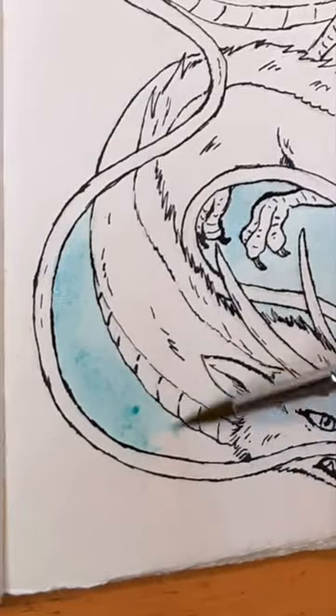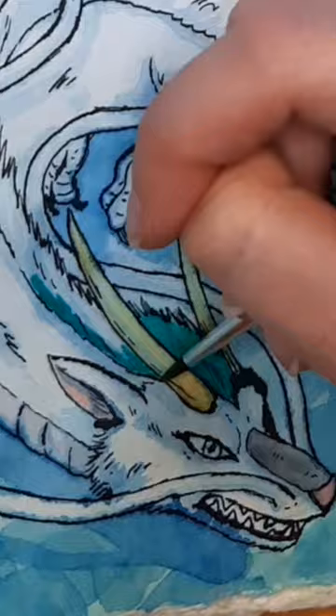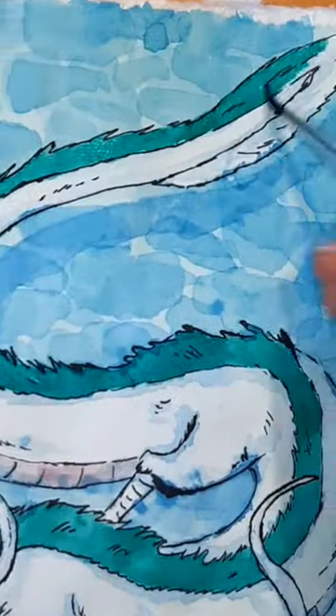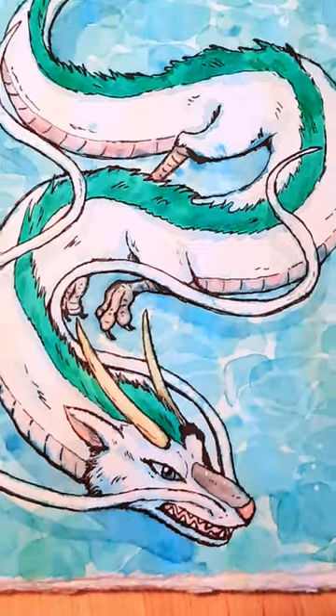I used a dip pen and some black waterproof ink to do the lineart, and then for the background I used different colors of blue and blue-green to layer them and make the rippling effect of the water. I also used blues for the shadow on the dragon to create a nice watery scene. What do you think? Does Haku belong in his river or flying through the air?